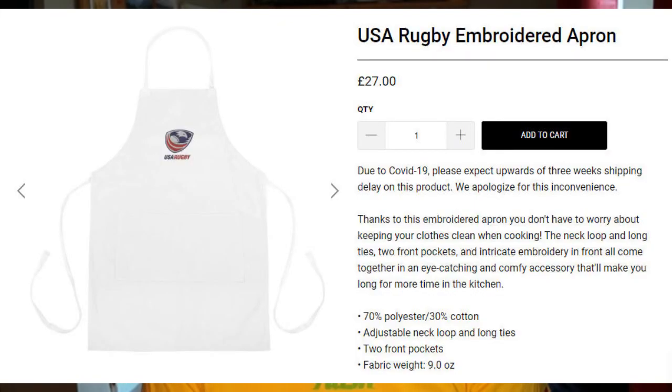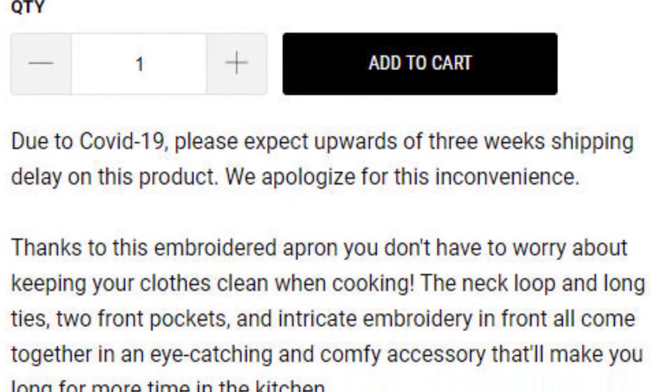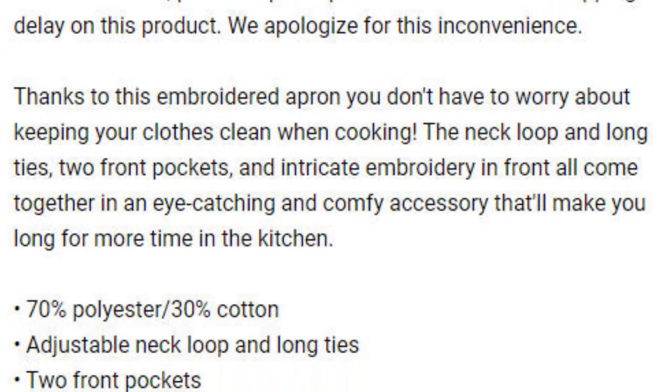The last item is brought up not so much because it looks bad but because of the price. This is from the USA Rugby official shop — they have limited merchandise since rugby isn't as popular as NFL or soccer there. And what do they offer? A plain white cooking apron with a tiny logo, priced at 27 pounds. The description boasts a neck loop, long ties, and two front pockets — as if the two pockets make it worthwhile. They really don't.